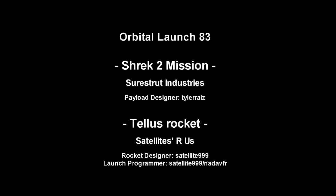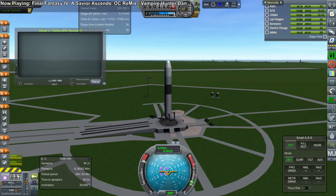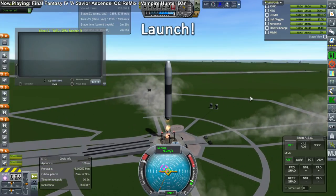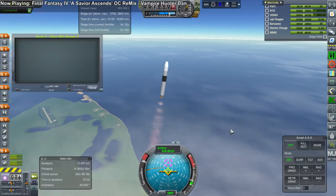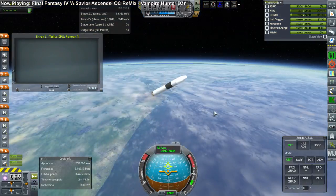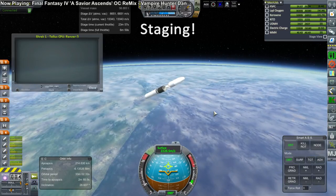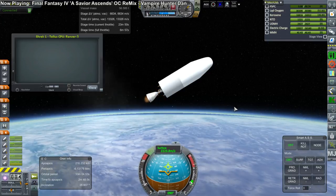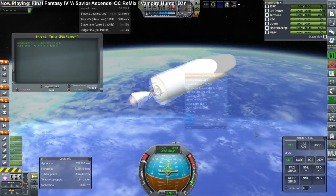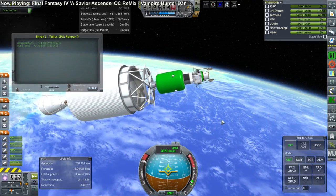The next launch is the Shrek 2 mission on the TELUS rocket. Shrek 2 by Sheerstrut Industries, the manufacturing arm of the EDB, and the TELUS rocket from Satellites Are Us, designed by Satellite 999. This powerful rocket can carry far more than this particular mission to orbit, yet it was relatively cheap and so it is going second in the queue. We have staging and second stage ignition. As a wider rocket overall, it will also be able to accommodate wider payloads. Fairing separation, and there is the probe, relatively small looking on top of this base.